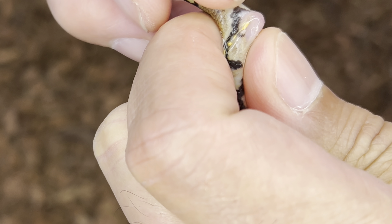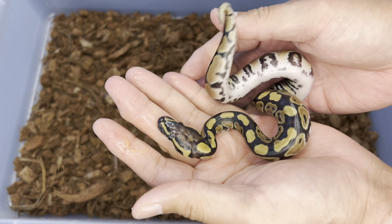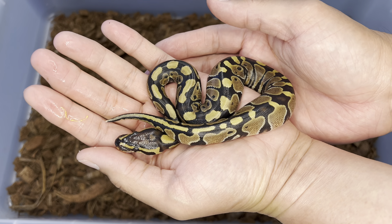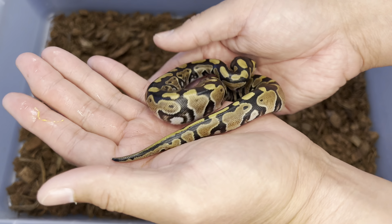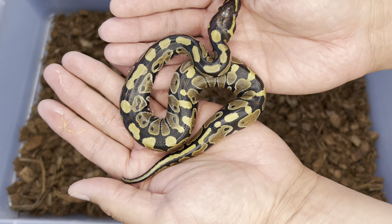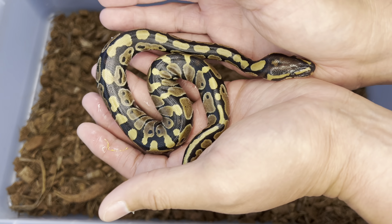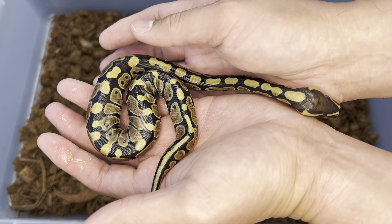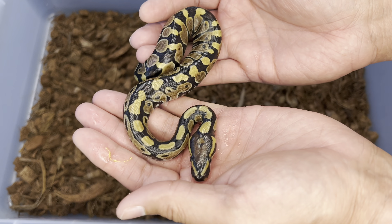Looks like they'll be getting a female. So female normal, possible het cryptic or clown, and 50% possible het ultramel. There are quite a few snakes in here I might be keeping, so I really want to know whether they are het cryptic or clown and ultramel — we'll be testing these in the future.